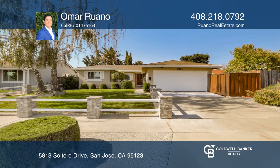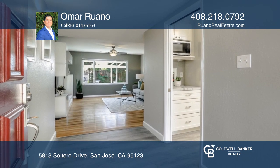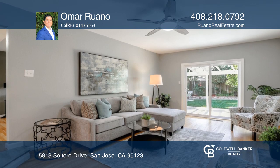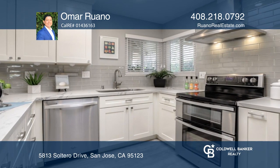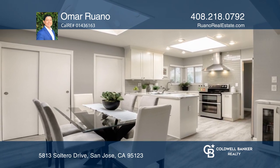This four-bedroom, two-bathroom contemporary and beautifully remodeled home is located in the Blossom Valley neighborhood. The airy kitchen features quartz counters, stainless steel appliances, white shaker cabinets, and two skylights which flood both the kitchen and dining area with natural light.